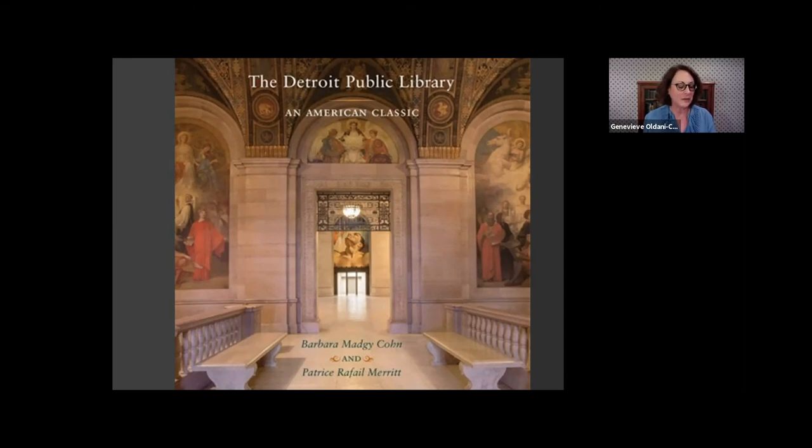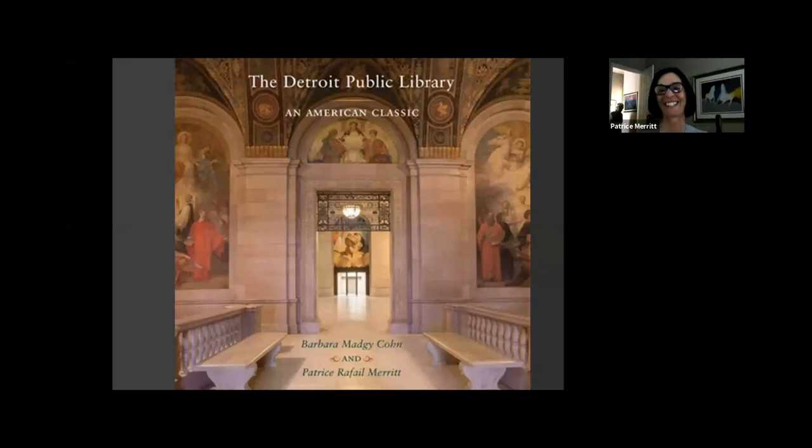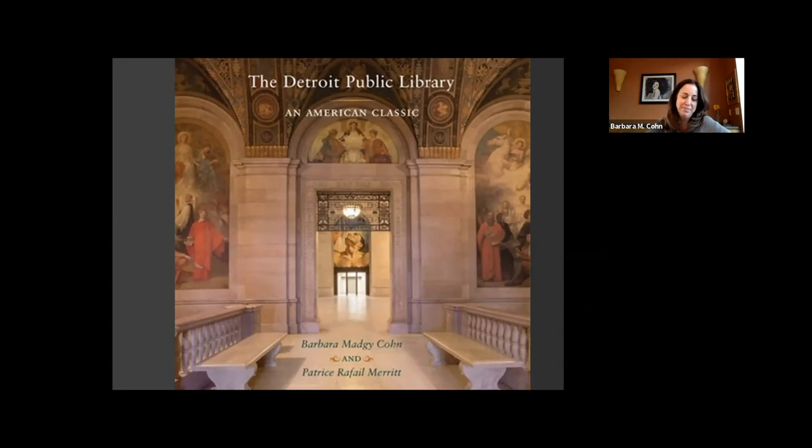Patrice, you mentioned your favorite piece of artwork was 'The Joining of the Ways,' which was amazing. Barb, do you have a favorite? After Patrice talked about that, it's probably become my favorite too. But I do love the Pewabic fireplace — it's really beautiful. When I was there, I would picture it being lit with a librarian sitting with children around it. There are so many beautiful elements, it's hard to choose just one.